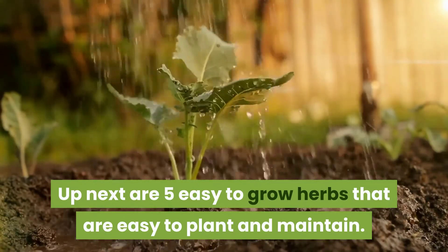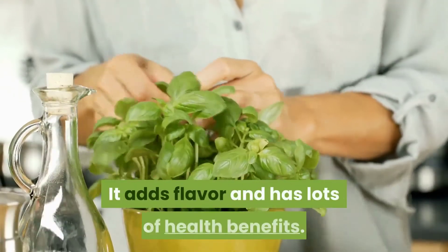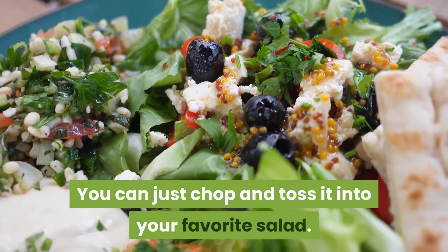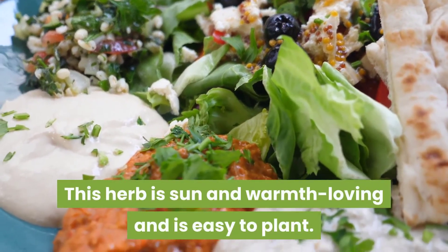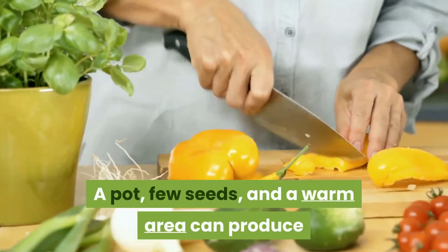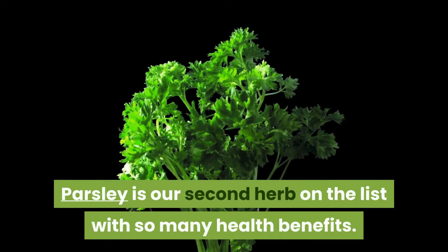I love me some basil — it adds flavor and has lots of health benefits. You can just chop and toss it into your favorite salad. This herb is sun and warmth-loving and is easy to plant. A pot, a few seeds, and a warm area can produce basil herbs.